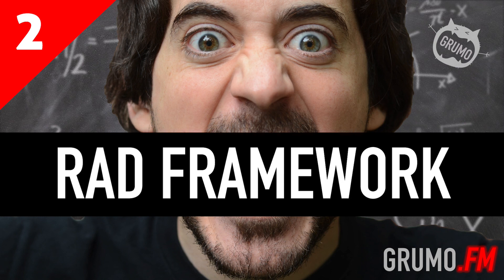Welcome to The Grumo Podcast, a weekly concoction of irreverence, humor, and science designed to nourish your mind and brighten your day. My name is Miguel Hernandez, and in today's episode I'll share a three-step framework that will help you double your productivity — or at least, it did for me.